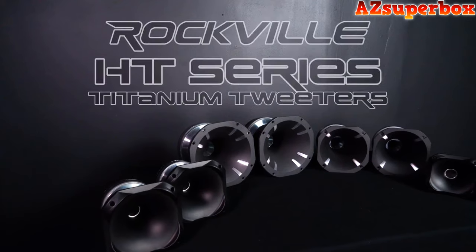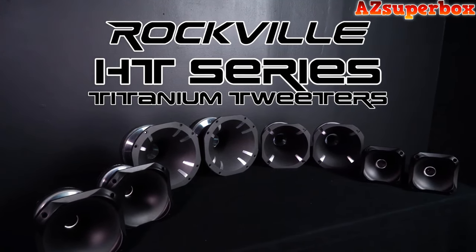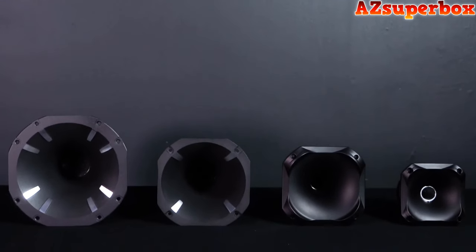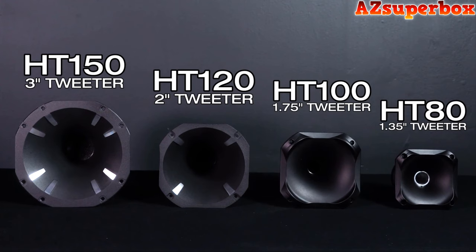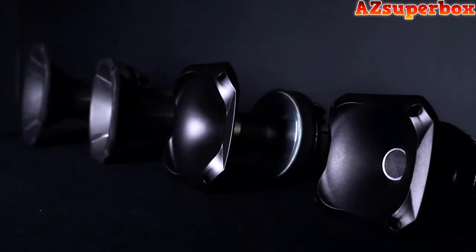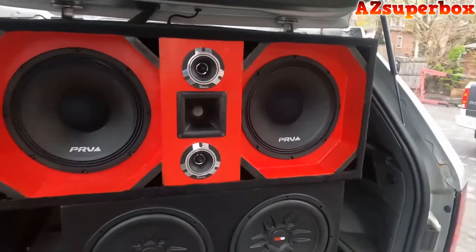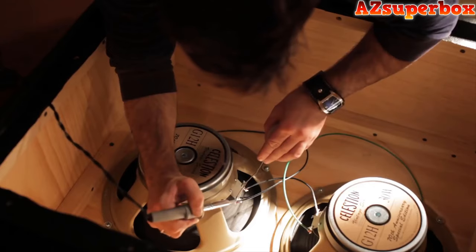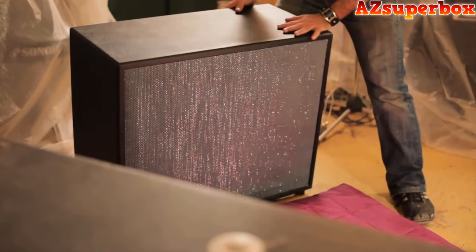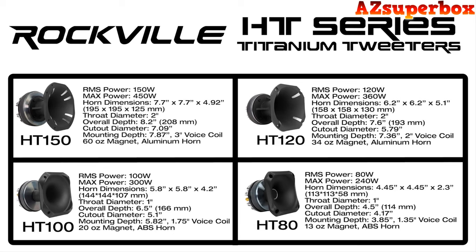These are the HT Series of car and pro audio horn titanium tweeters. They are available in 4 different sizes: 1.35 inches, 1.75 inches, 2 inches, and 3 inches. Each model can be used for car audio tweeter replacements, custom installs, chuchero builds, pro audio speaker replacements, PA speaker builds, and even home audio system speaker builds. Depending on your needs, we made this graph so you can see the differences between the 4 models and pick the one that best suits you.